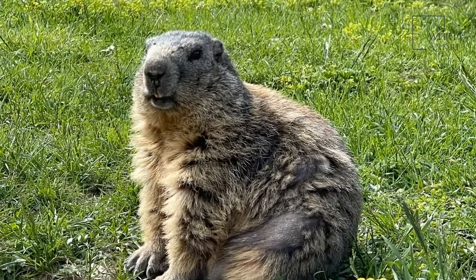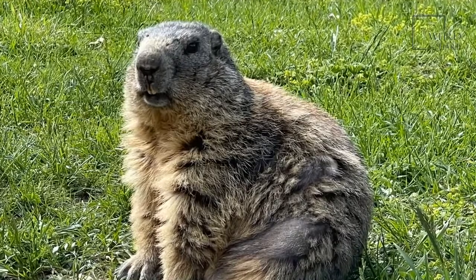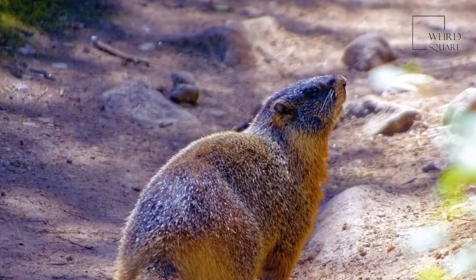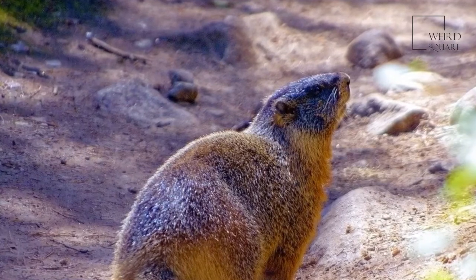Some of these animals migrate from the location of their winter dens to their summer dens. They dig winter dens at a lower altitude than their summer dens. Males are territorial and mark their territory with scent to warn other animals away from the area.